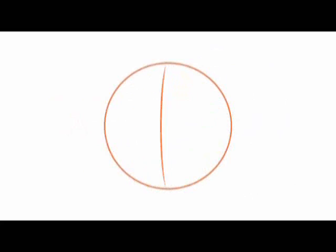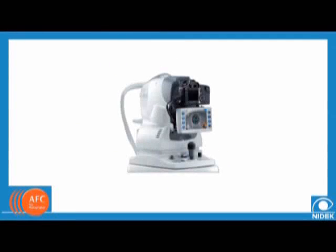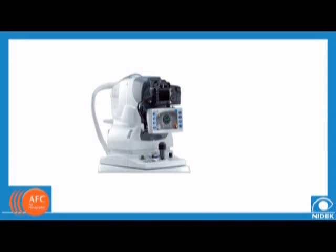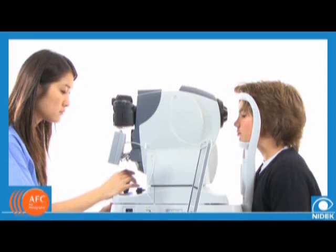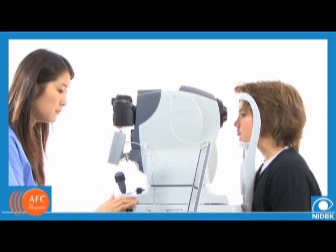The NIDEC Auto Fundus Camera, or AFC, delivers an innovative, non-mydriatic, digital fundus camera that integrates every function you need for easy retinal screening. Fast and easy, the AFC minimizes the burden on patients while maximizing the quality of the image.